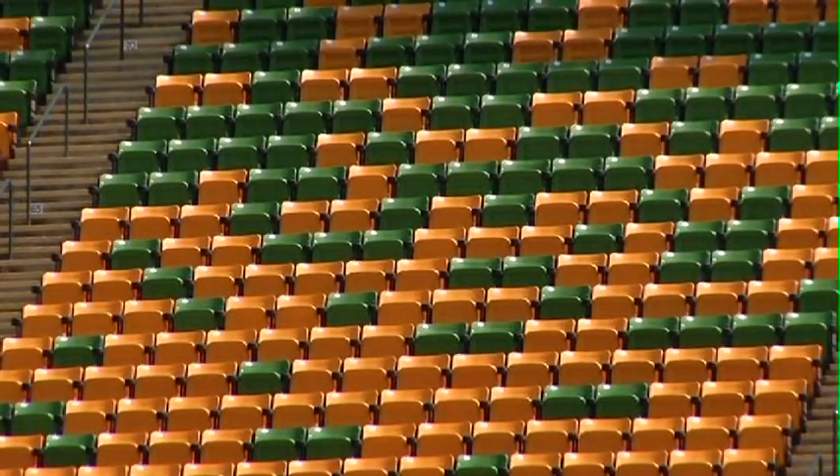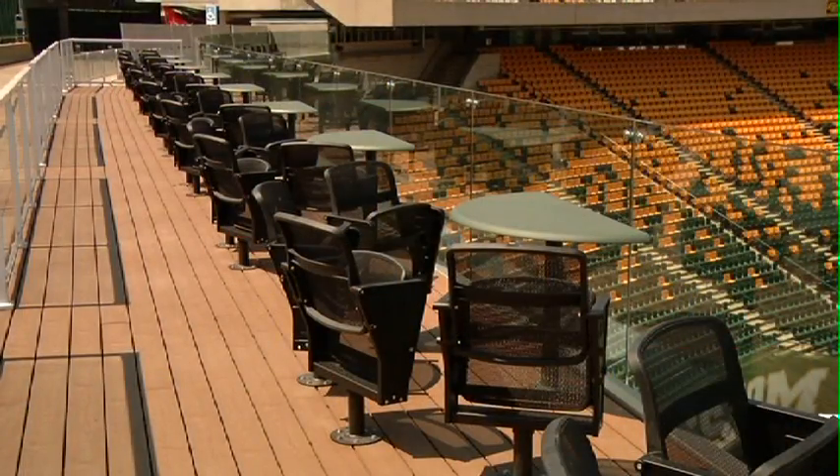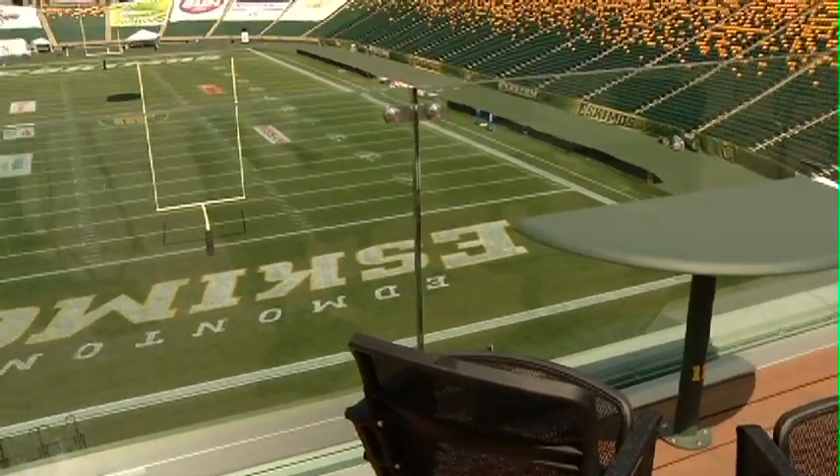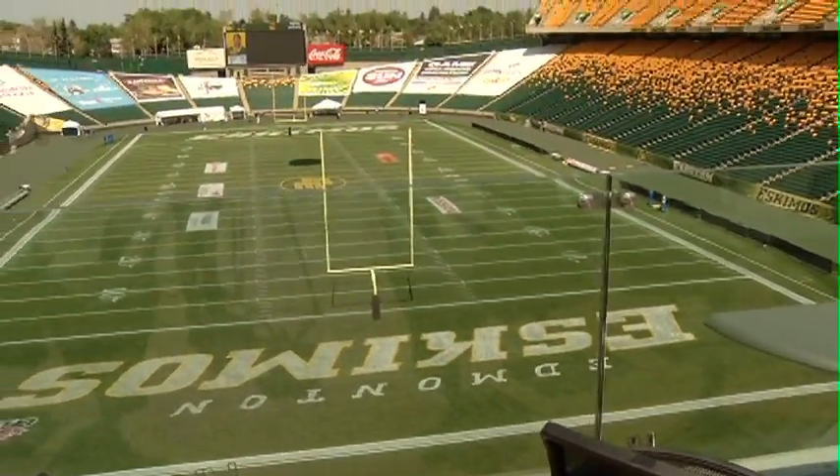In the last two seasons, Commonwealth Stadium improvements were primarily in seating, where they replaced 50-odd thousand grandstand seats. Now this year there are a number of new improvements including a rooftop patio of 20 tables, already sold out for the season. There are also new field level sideline lounges, and you can get food service at your seats — people seem to really like that.